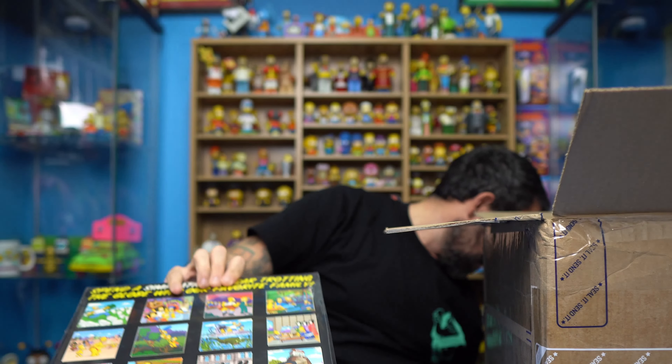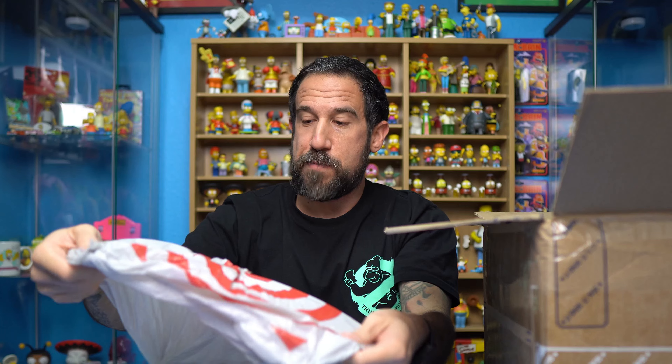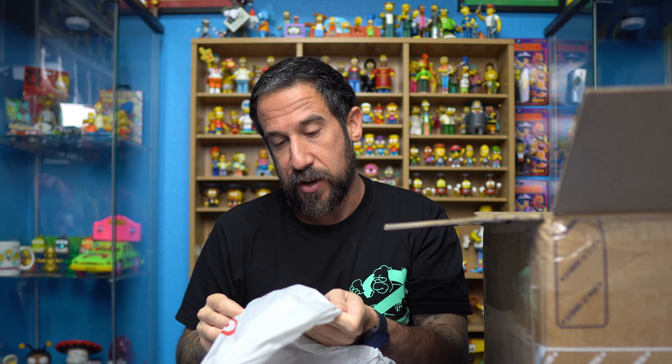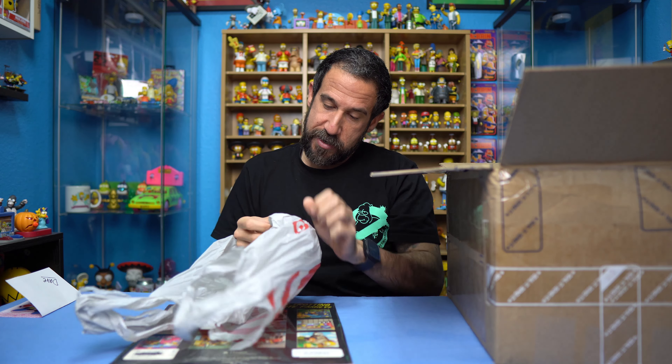Hey, what's going on everyone, Simpsons Man here. Today we're going to be doing a huge mail day video. My friend April just sent me a bunch of Simpsons items that she had found in her basement, so stick around — we're going to open this up.